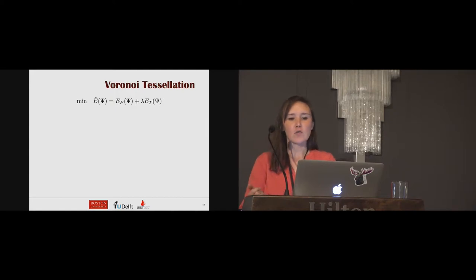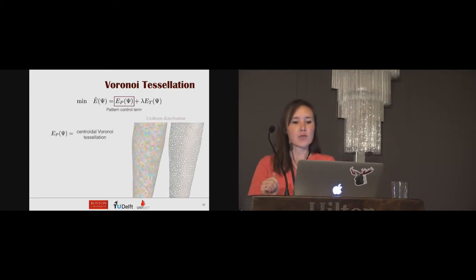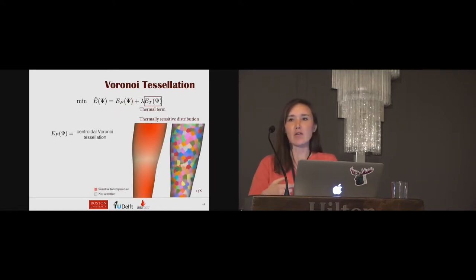Our optimization algorithm is formulated as minimizing a total energy composed of a pattern control term EP and a thermal term ET. The design of our pattern is based on honeycomb cell structures, which have good mechanical properties and are lightweight. We utilize a centroidal Voronoi tessellation to generate uniform honeycomb-like cell distribution for the pattern control term, and then perform a hollowing in each Voronoi cell to construct the pattern of the cast. The thermal term is added to maximize thermal comfort, generating patterns with more air exposure at thermally sensitive regions, where red indicates higher thermal sensitivity.